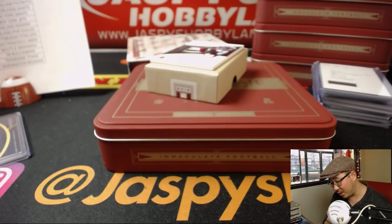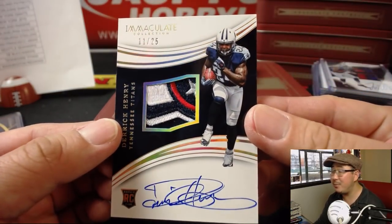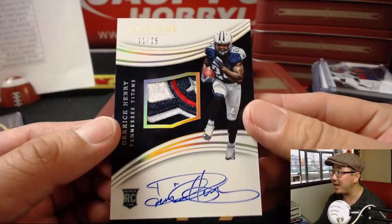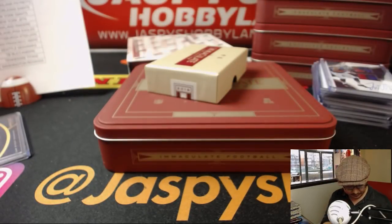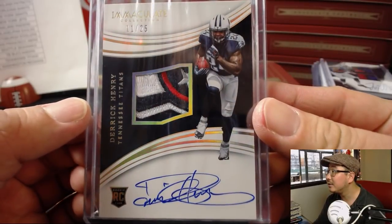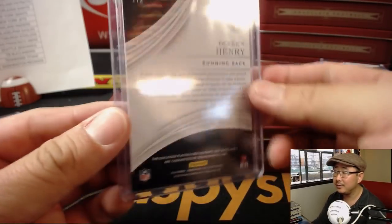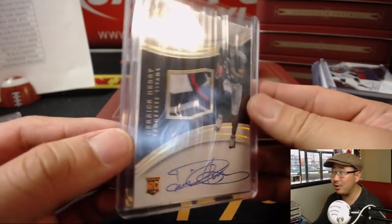Wow, what a patch in this one! 11 out of 25 for the Tennessee Titans — it's another Derrick Henry RPA with a bit of that Titans logo in there, TJ. Look at that. I love Derrick Henry's autograph too. That's a great patch — you can see some of the stars in that Titans logo. Nice one, TJ.